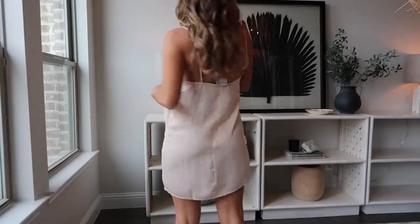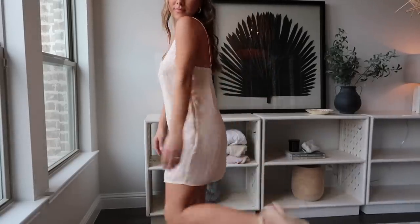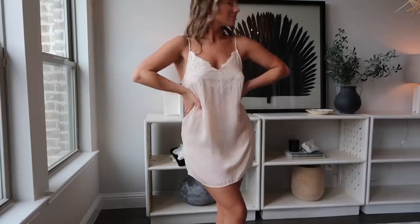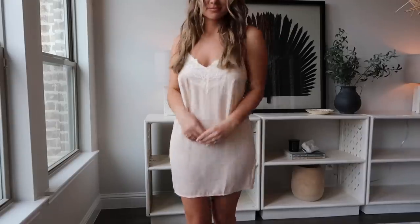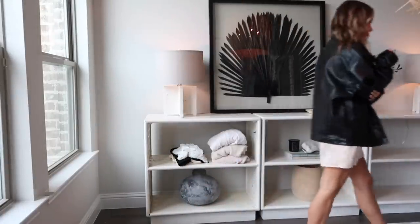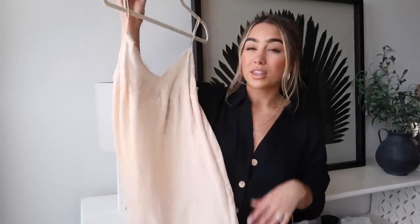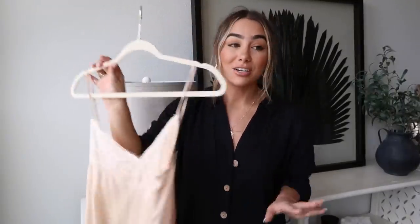Also got a creamy beige slip dress — I love a good slip dress and I couldn't resist the color. It has a little lace at the top. I got it in a four and I'm super short so I can wear it as a dress, but if you're taller you'd probably wear it more as a cami. It's beautiful with a leather jacket over the top — the color is just breathtaking.